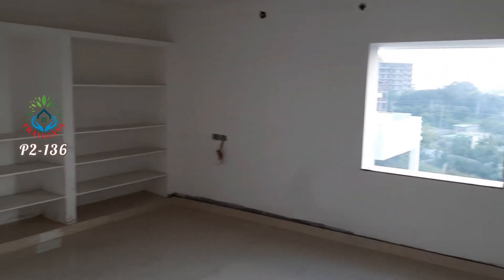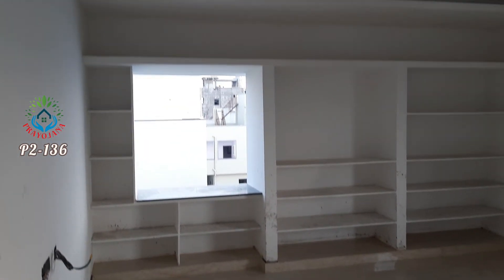This second floor bedroom has two windows — east side and south side.